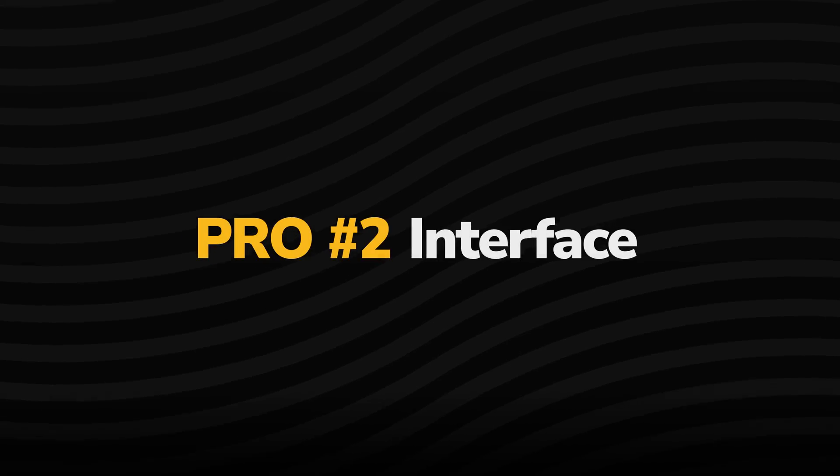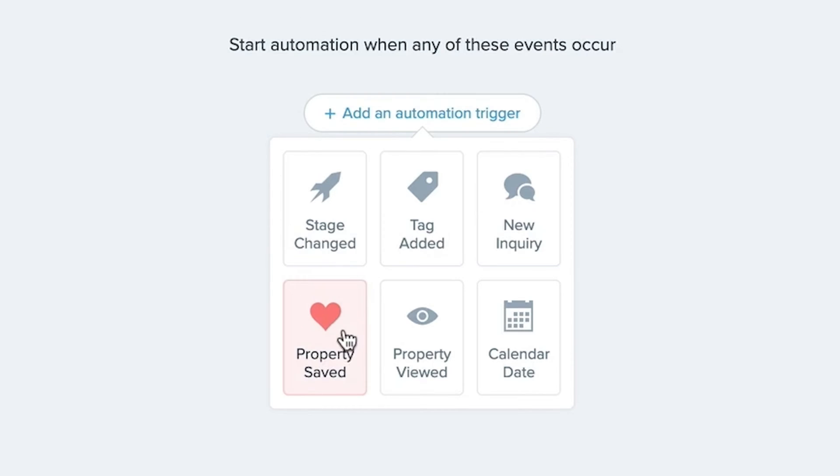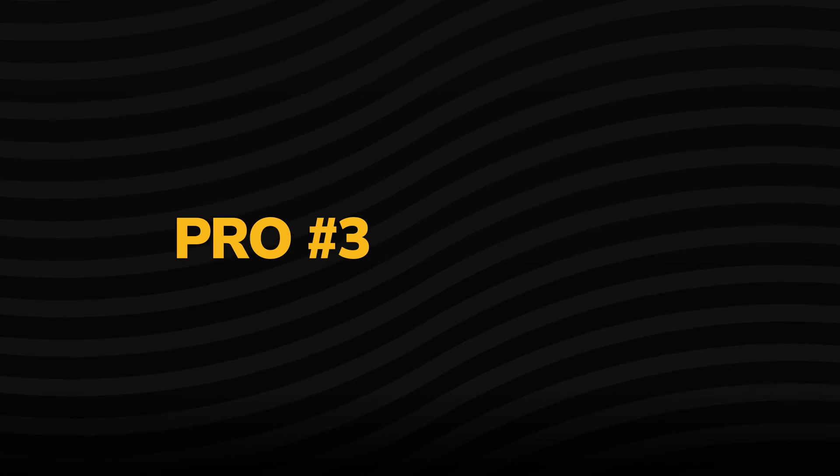Another big pro when it comes to Follow-Up Boss is their automation potential. Lots can be automated within the system. There are behavioral triggers, tag triggers, and stage triggers — all of which can trigger different action plans. That's what drip campaigns are called in Follow-Up Boss. Another big plus with their automation: they're actually easy to understand.